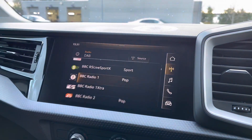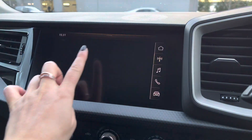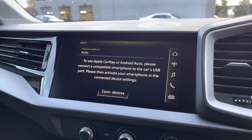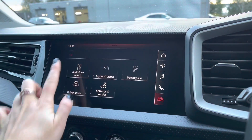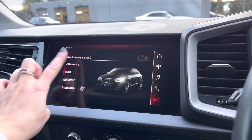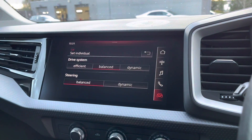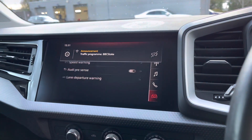Moving across is the touchscreen MMI display. Here we can access the full DAB radio and the Audi smartphone interface with Apple CarPlay or Android Auto. We also have Audi drive select with a choice of efficiency, comfort, auto or dynamic, as well as an individual setting which is fully customisable.